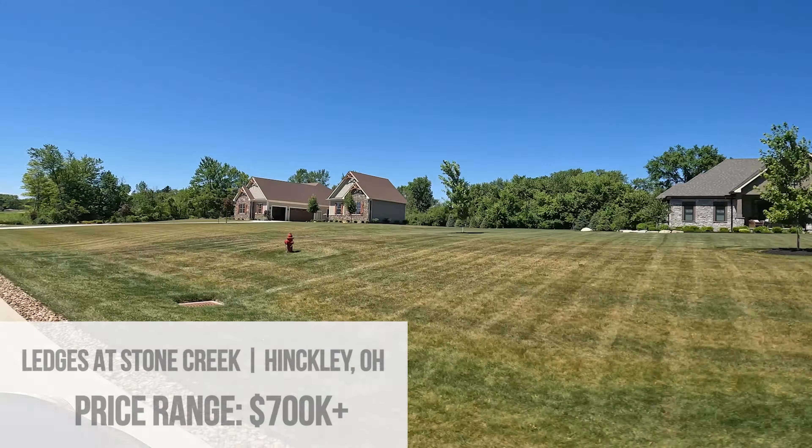We receive several calls a day from people just like you moving to the Cleveland area who want to work with our team. If this is you, we'd love to be the real estate team you choose. Our contact information is in the description down below.